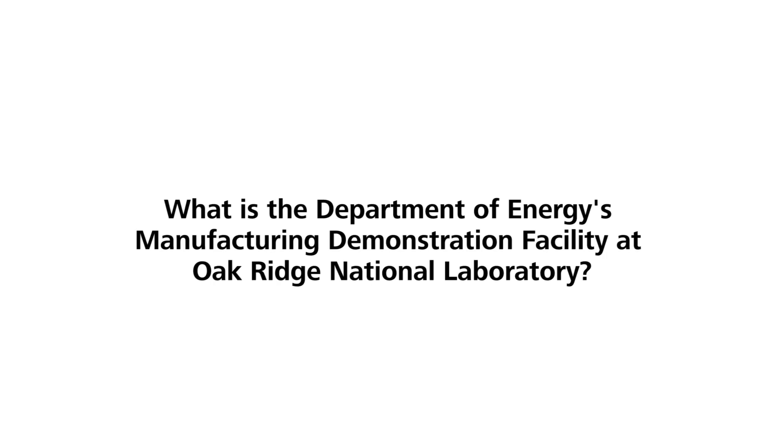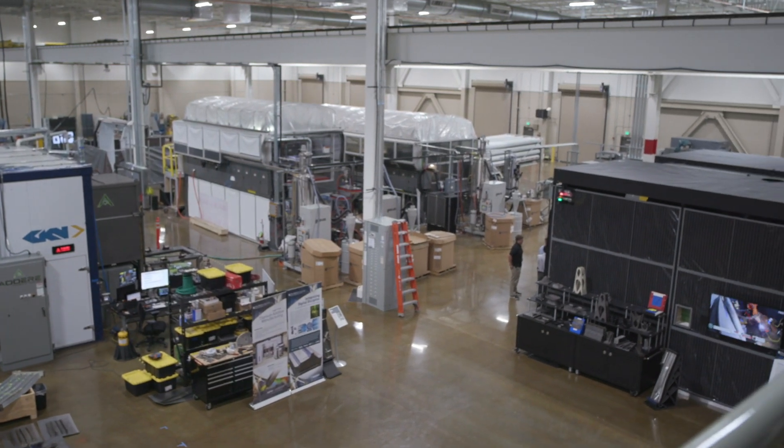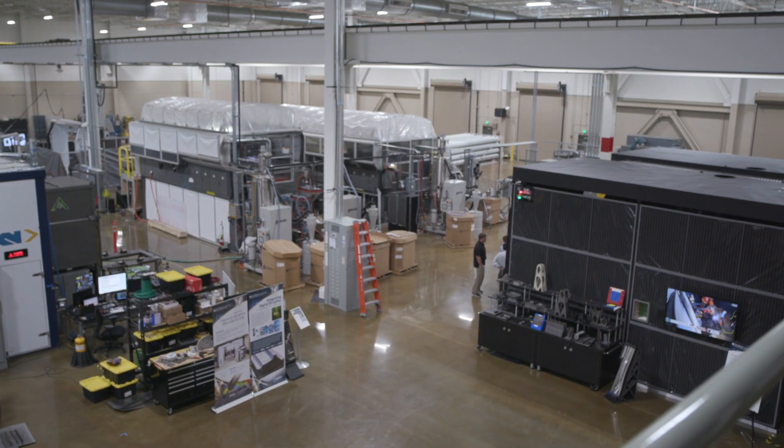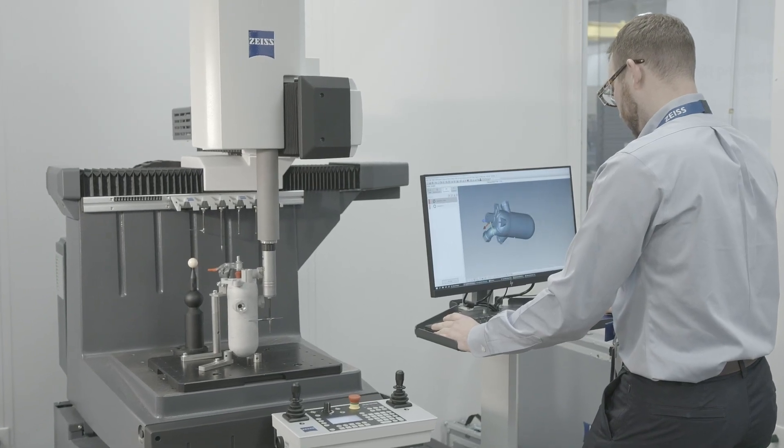We do research in areas like additive manufacturing, composites, roll-to-roll manufacturing, machining, and automation and robotics. The MDF was started in order to allow companies to come in and access the advanced manufacturing technologies that we were working on, work with us, and then spin off new businesses and new technologies from those activities.